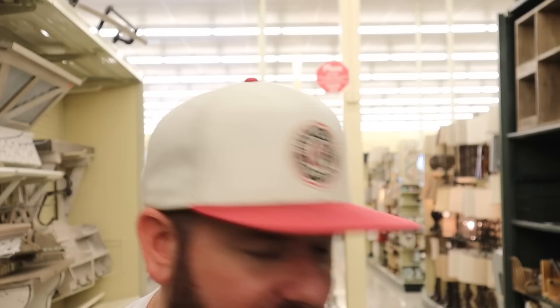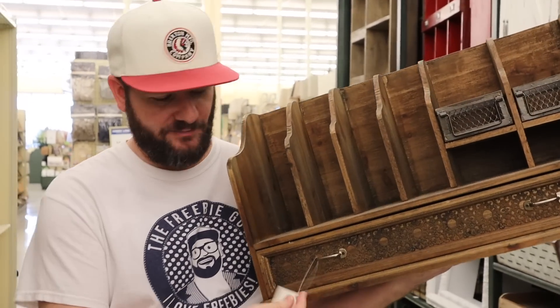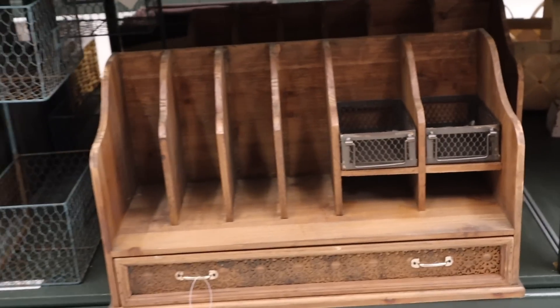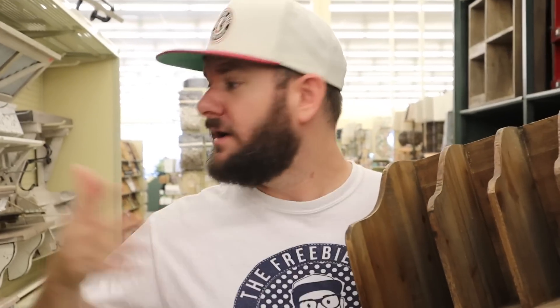I'm at store number two. This is why you go to multiple stores when clearance hunting, because all the stuff that's marked at this store wasn't marked at the other, and there's things at this store that aren't marked clearance but were marked at the other store. Like this right here is $129 at this store, but it was $39 with the red tag at the other store. So when clearance shopping, hit multiple stores because it just varies - you're going to get a better deal at that first store for this exact item, but there are other things here I'll show you.